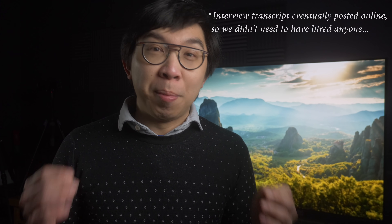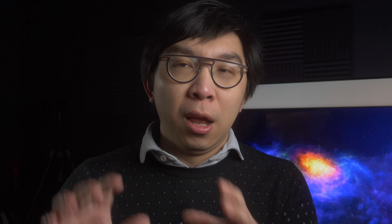I'd like to thank a calibrator from South Korea called Nam, who sent me a link to a YouTube video containing an interview with the CEO of UBI Research, a market research and consultancy firm based in South Korea. The YouTube video is in Korean, so I had to hire someone online to translate it for me. According to the UBI Research CEO, LG Display has switched the blue OLED material from last year to this year in terms of the brighter EVO panel.